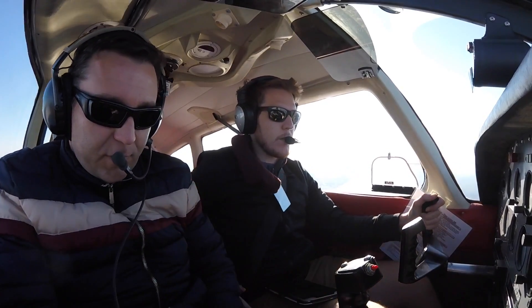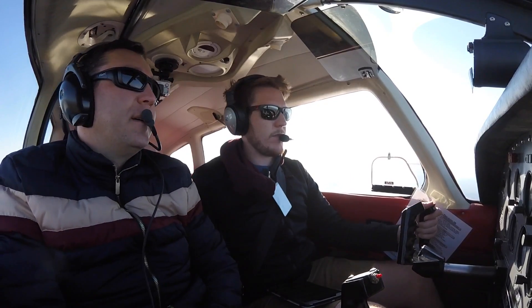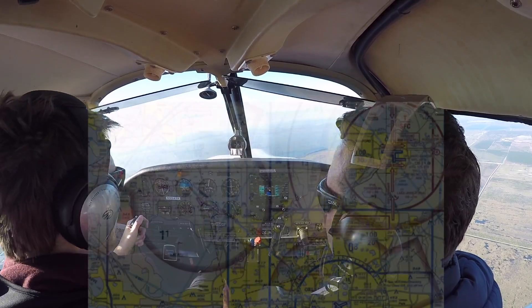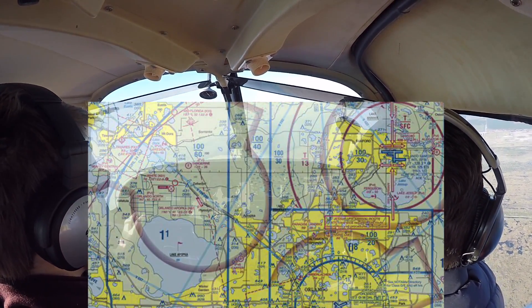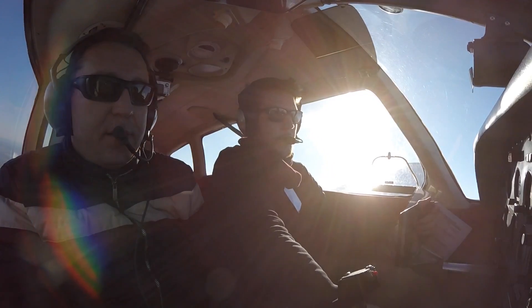Intersection of State Road 44 and 95, headed southbound, climbing 3,000. Let's ride 240. One in the mixture. Let's do a power-off stall.